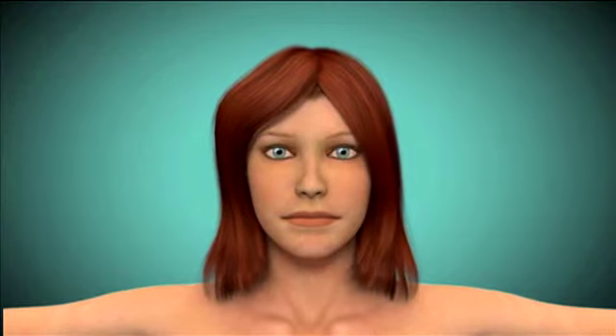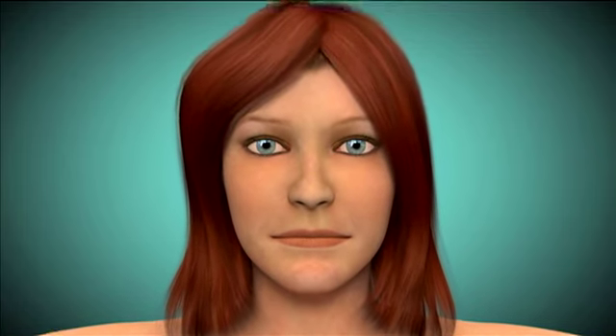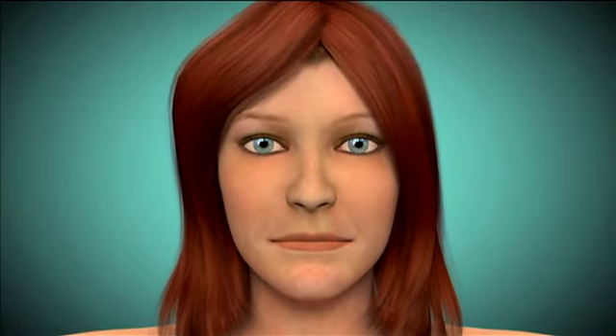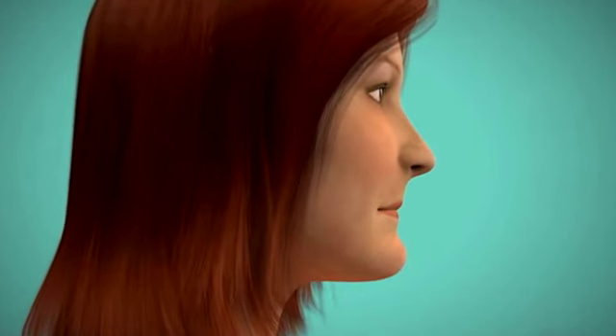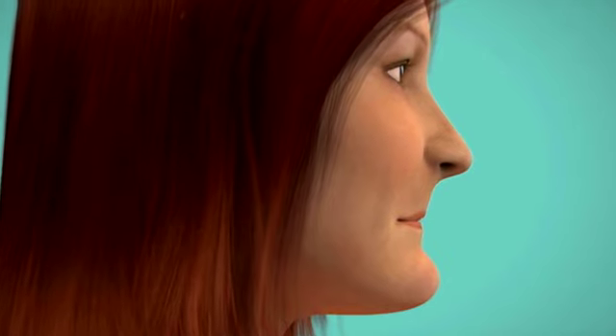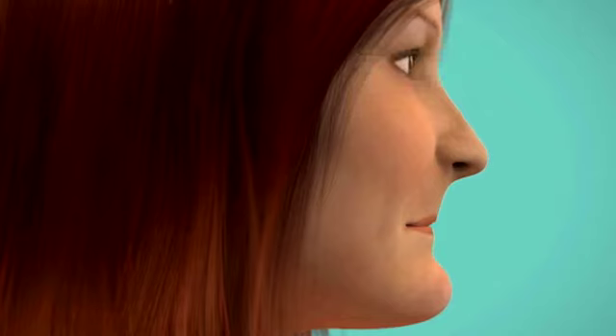Over time, a shrinking jawbone ultimately changes the shape of your face. Your mouth and jaw could appear to collapse, your lips will seem thinner, and your skin will begin to wrinkle, especially in the areas around your mouth and neck. Without an adequate amount of bone, it will be difficult to wear dentures, and eventually even dental implants might not be a viable option. Placed early enough, dental implants can help prevent jawbone loss and preserve facial contours.